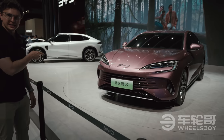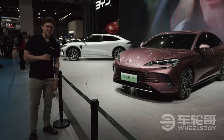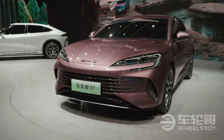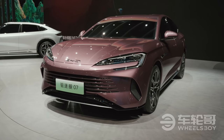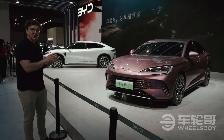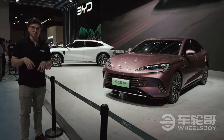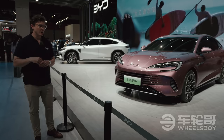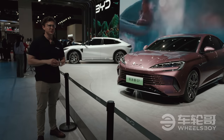What's not a concept car is the Destroyer 07 sedan. 'Destroyer' is the Chinese name or the direct translation, but I'm told that a better English translation would be the 'Chaser.' Either way, this 5-meter sedan is so far only going to be sold here in China. It is going to use a 1.5-liter 4-cylinder hybrid powertrain, probably PHEV.